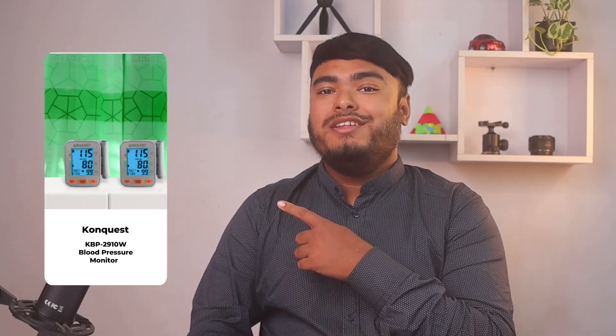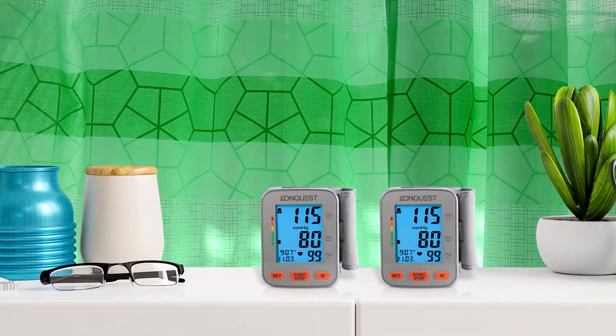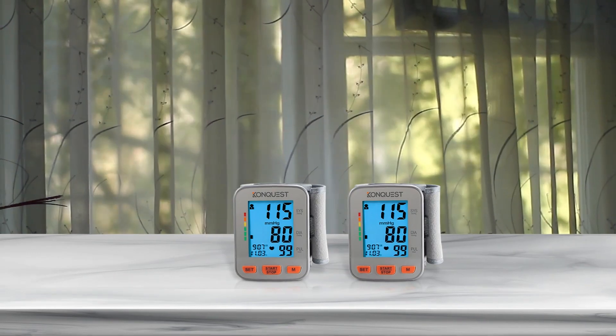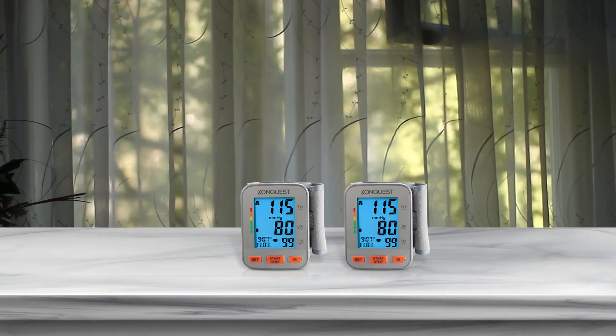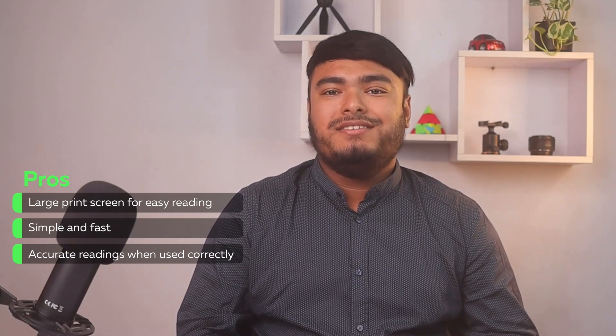Note: charging requires the device to be turned on. If you're in search of a blood pressure monitor that's not only quick and accurate but also user-friendly, look no further than the Conquest KBP2910W. With a simple one-button operation, securing the cuff around your arm and pressing the power button is all it takes to get reliable results in under a minute. This blood pressure indicator is based on established guidelines from the World Health Organization, so you can trust that your readings are accurate and in line with global standards. Plus, with a 2-user memory, you can easily keep track of 60 readings per user and monitor your health over time. Pros: large print screen for easy reading, simple and fast, accurate readings when used correctly.